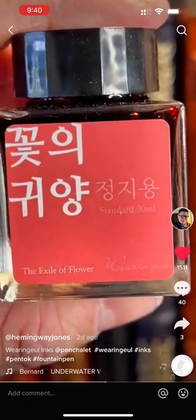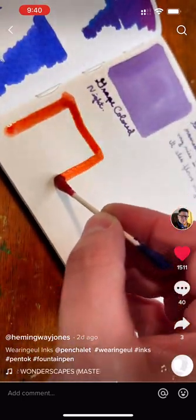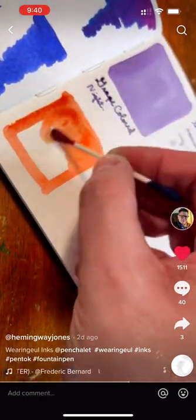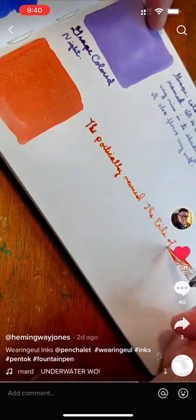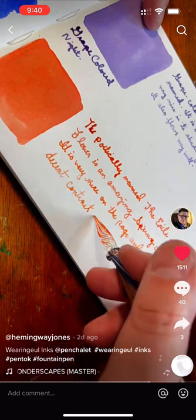This is the Exile of Flower. I think I would buy the Exile of Flower on its name alone, but it is a usable orange which is not easy, wonderfully pastel, and has some great dark shades.